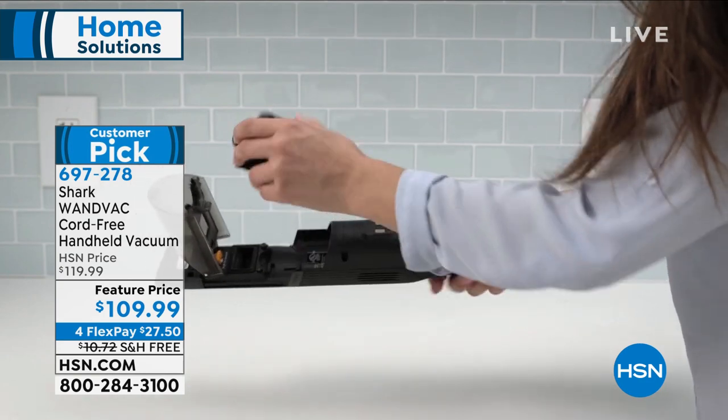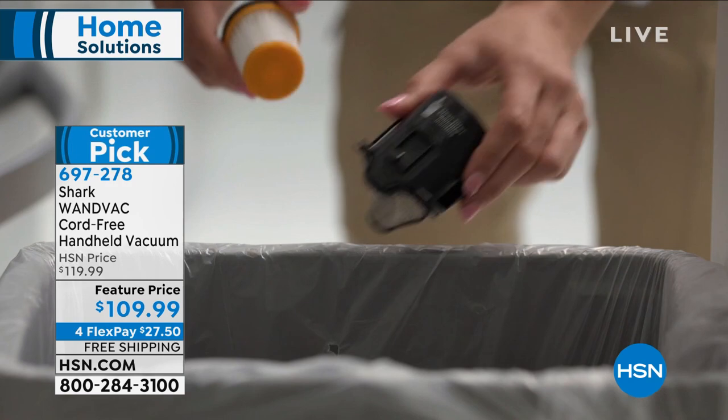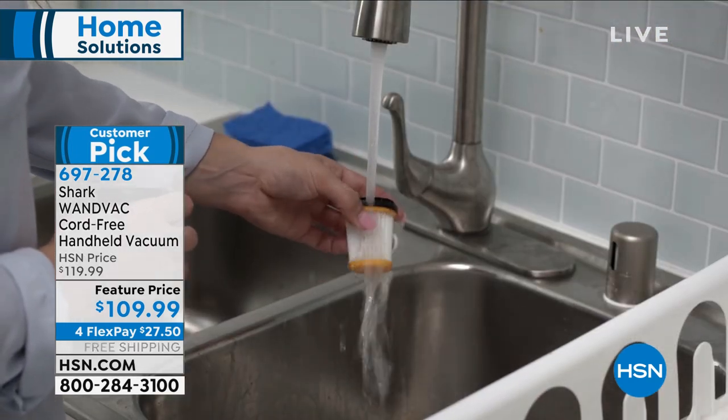Read the reviews — it is an incredible customer pick on our website. If you own it, I'd love to chat with you. By the way, my name is Marlo, and we are offering to you our Shark Wand Vac.